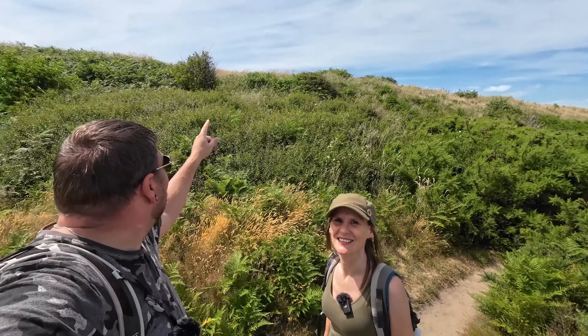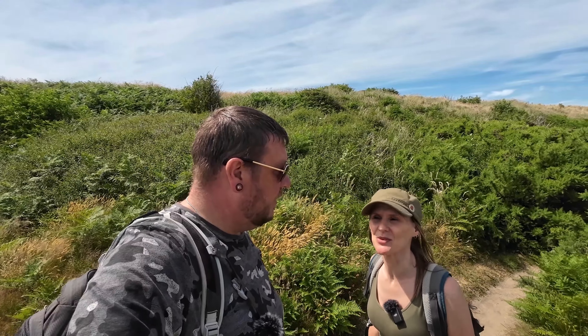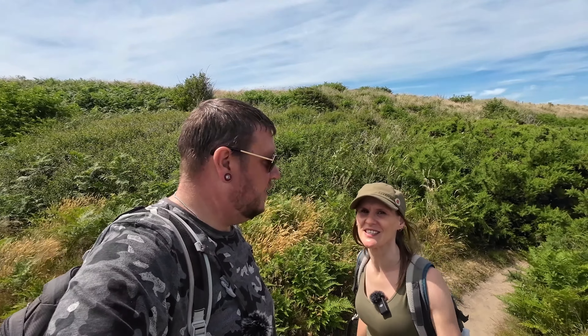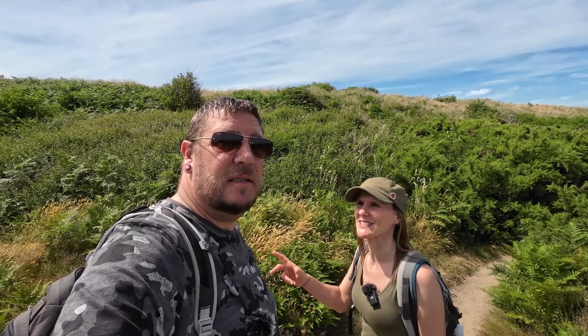We've just come down off the pillbox and reconvened. There wasn't much to see in there but it's the only one remaining along here. Obviously there were more in the past — some have fallen into the sea, some have been demolished, and some were destroyed in training. This whole area around Sizewell was used for training and engineers blew many of them up. We've got a few more features to have a look at on the way down towards Thorpeness.